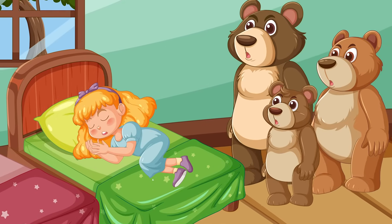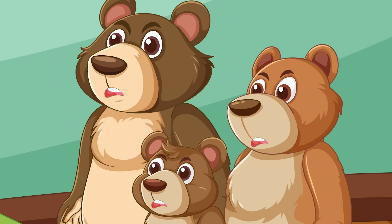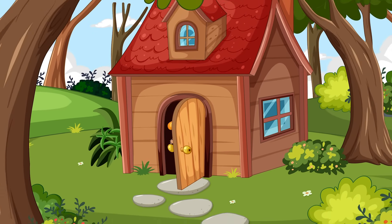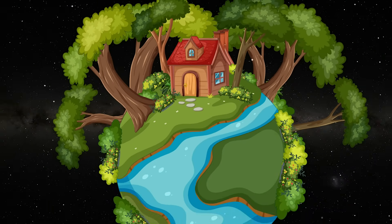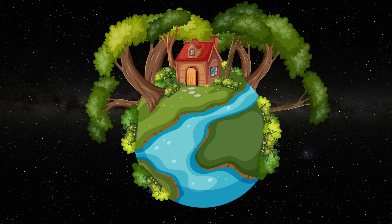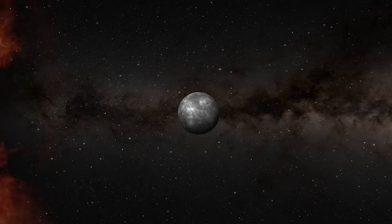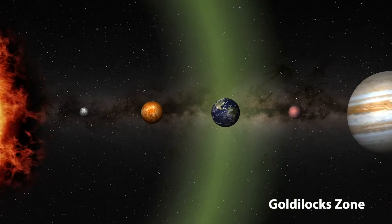Well, there's actually a bit more to the story, but you get the idea. Just like Goldilocks finding her perfect fit, Earth is the only planet in our solar system that's just right for life. For this reason, the place Earth sits in relation to its distance from the sun is often referred to as the Goldilocks zone.